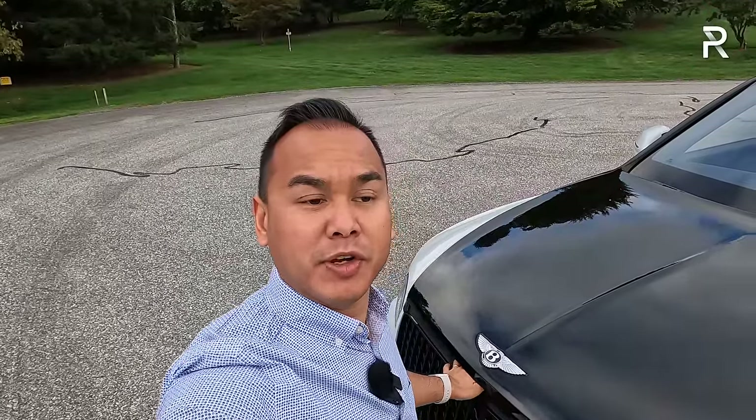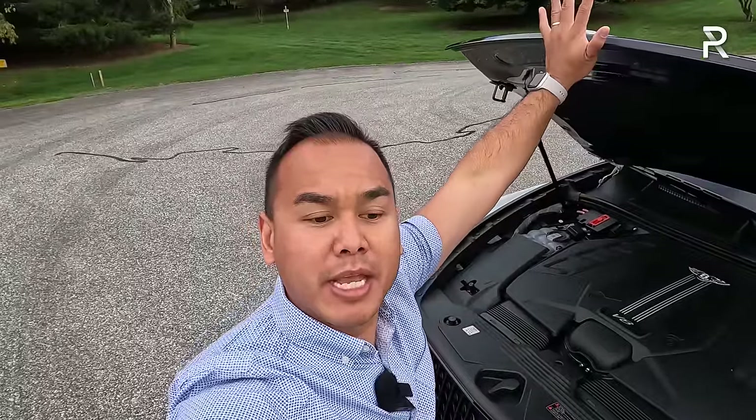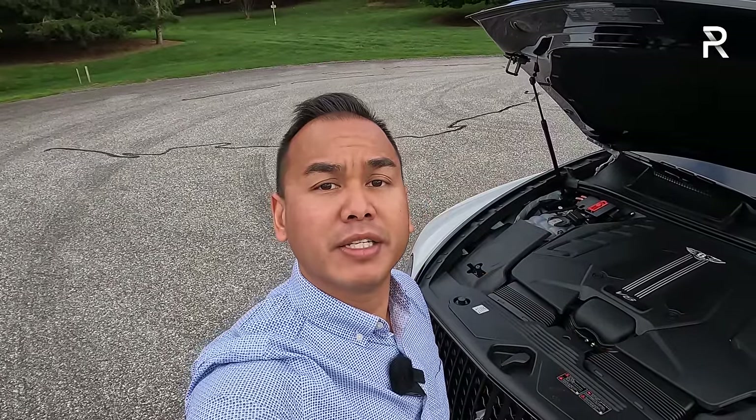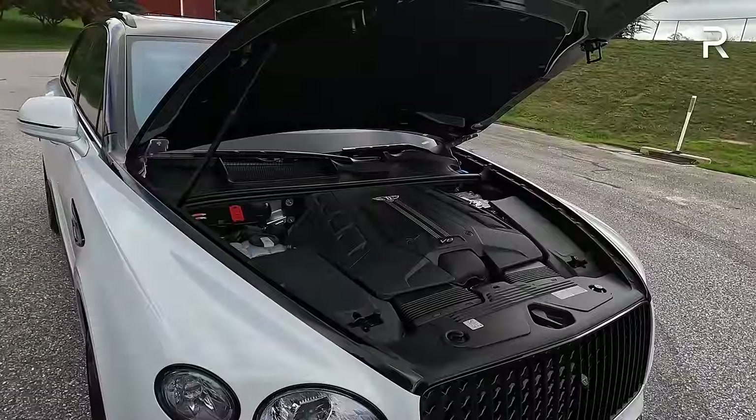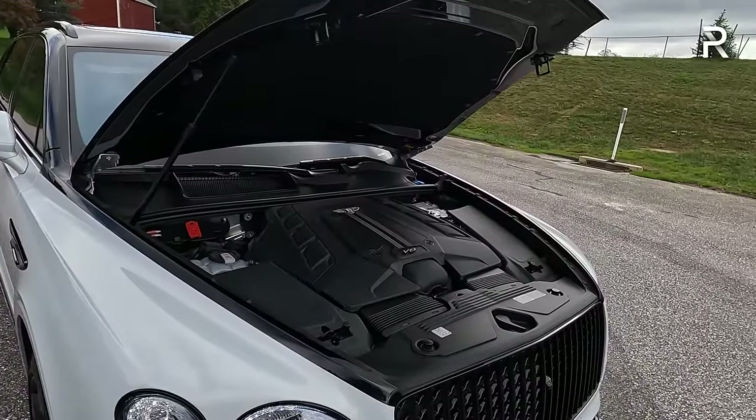Before we start talking about the uber-luxury styling of this Bentayga EWB, let's pop the hood and see what's powering this thing. On the standard Bentayga, Bentley offers a choice between three different powertrains. However, on the EWB, they make it much more simple — it only comes with the company's four-liter twin-turbocharged V8. Technically, this is the base engine in the standard wheelbase Bentayga, but there's nothing basic about this engine.